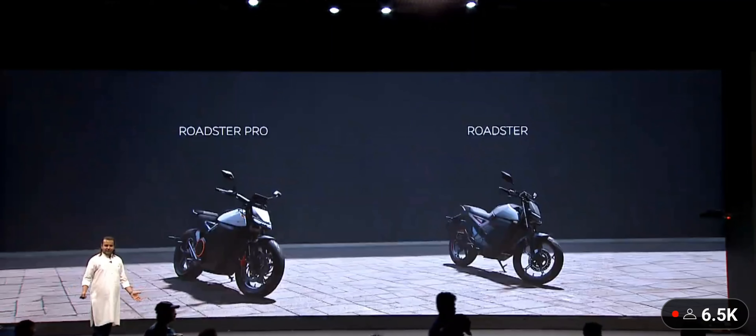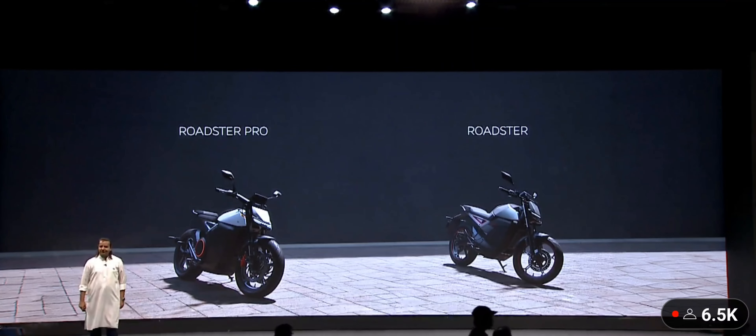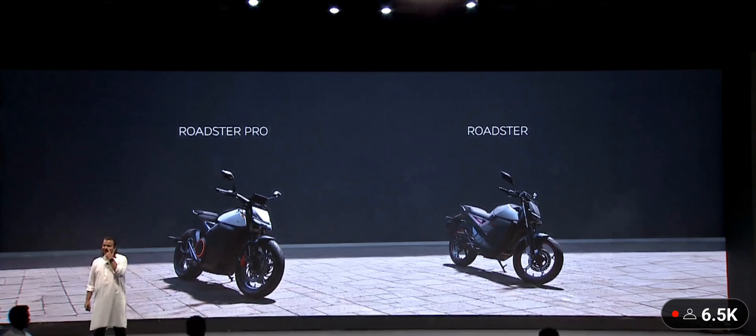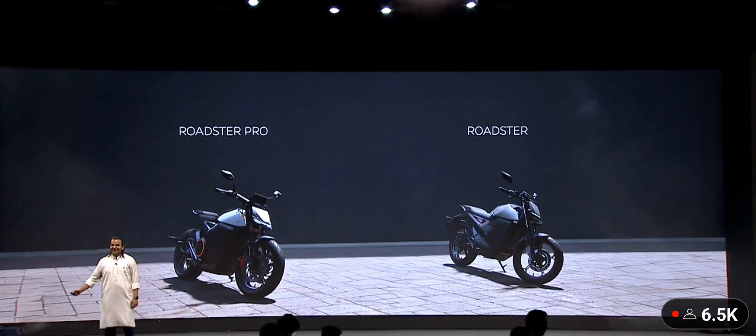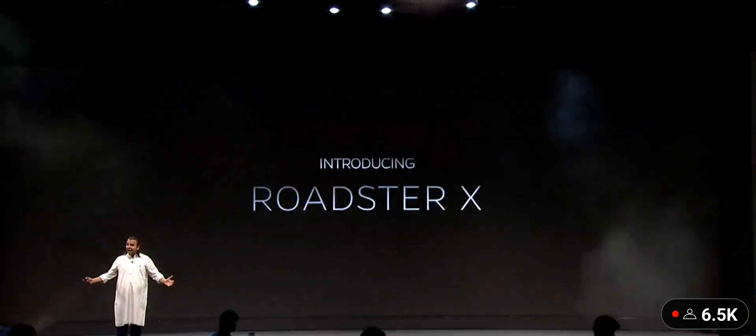So we've shown you two bikes — the Roadster Pro and the Roadster. Do you want one more? All right, let's have the Roadster X.